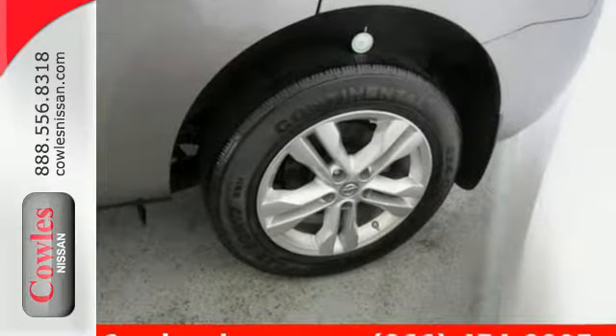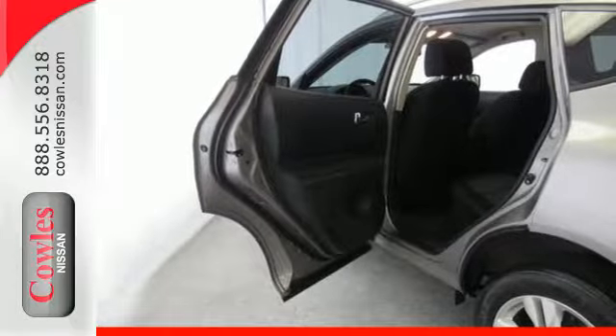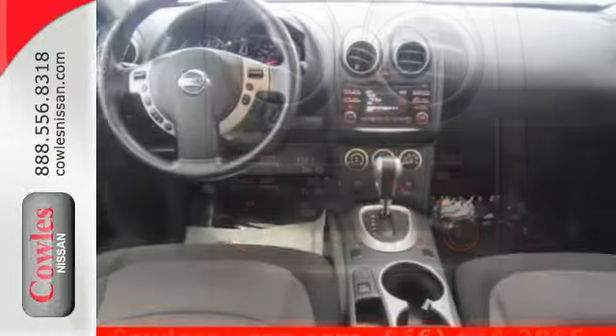It comes standard with a CD player, rear spoiler, and keyless entry. Most importantly, you don't have to worry about safety with multiple airbags and stability and traction control. It's everything you need for your family, all in one good-looking package.